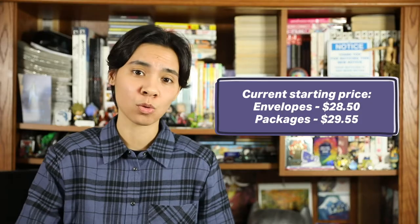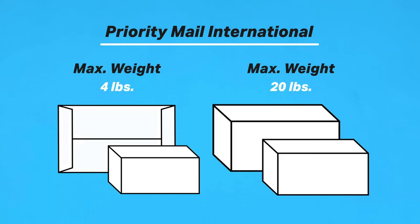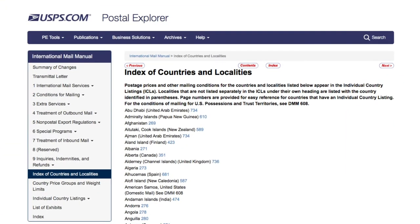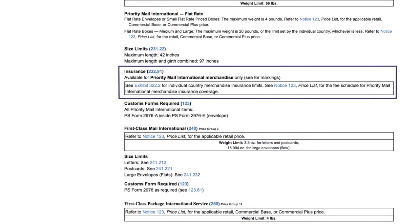Priority Mail International is very similar to Priority Mail Express International, but without the speed — it's still decently fast though, at a slightly more affordable price. It'll get to your destination country within 6 to 10 business days. The starting price for envelopes is $28.50 and for small flat rate boxes is $29.55. If you're not using flat rate boxes and envelopes, the price depends on weight and destination. Maximum weight for flat rate envelopes and small flat rate boxes is 4 pounds; medium and large priority mail flat rate boxes is 20 pounds; and packages priced by weight are limited to 70 pounds. It offers the same insurance amounts as Priority Mail Express International.